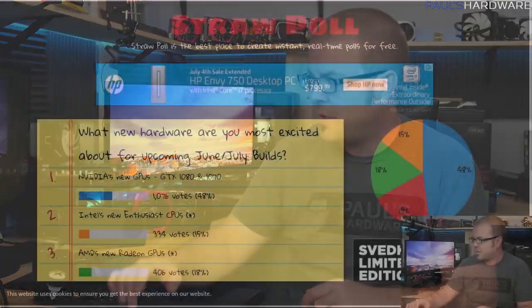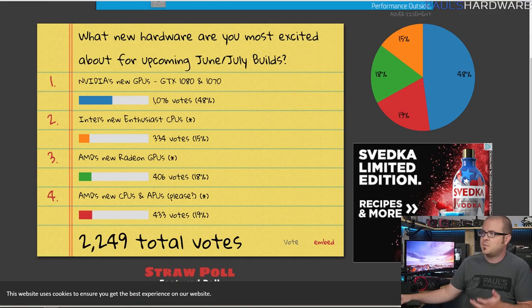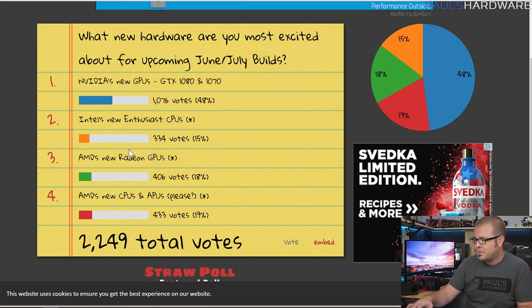I didn't do this for June because I was at Computex. The last one was back in May, and the results from that straw poll have come in. I was asking what people were more excited about since some parts weren't out yet. Everyone was really excited for NVIDIA's new GPUs, and I also asked about AMD's new Radeon GPUs, which turned out to be the RX 480. There was less excitement about it then, but I think now it's gotten more exciting.